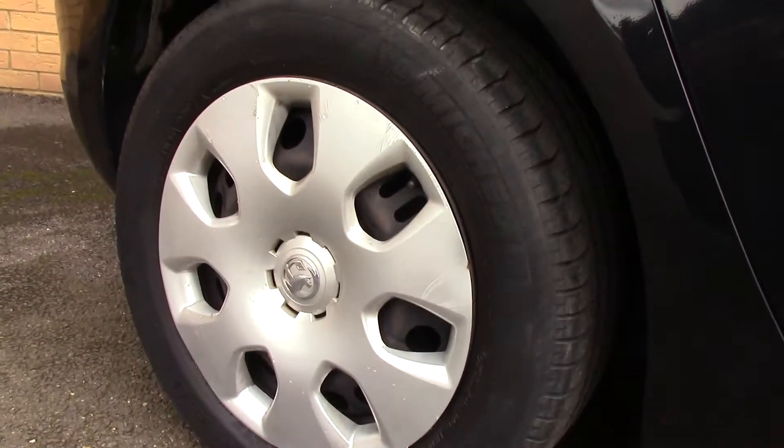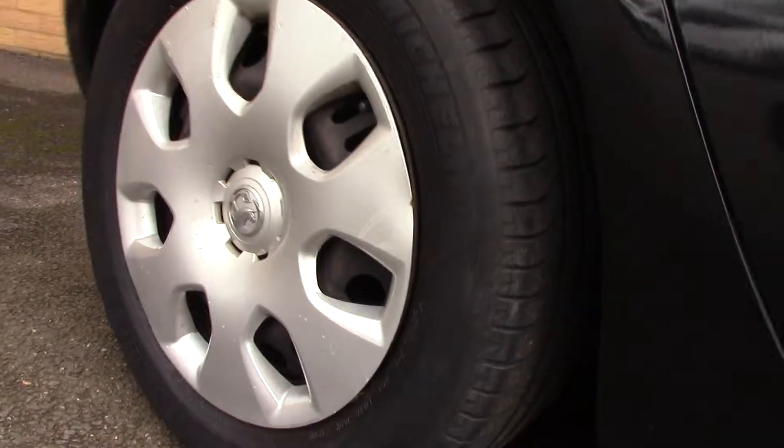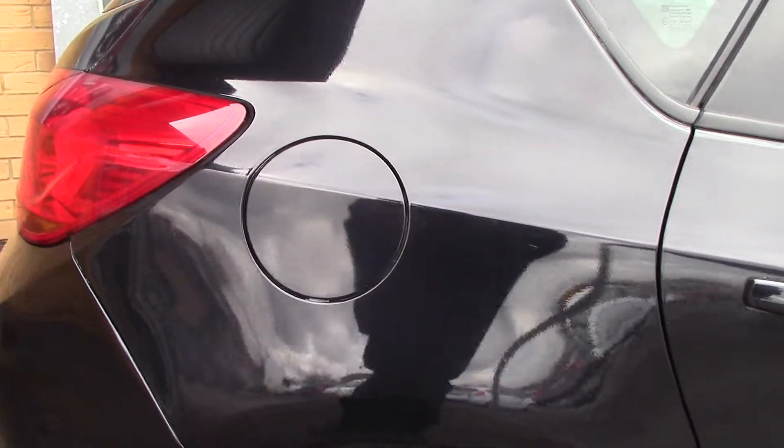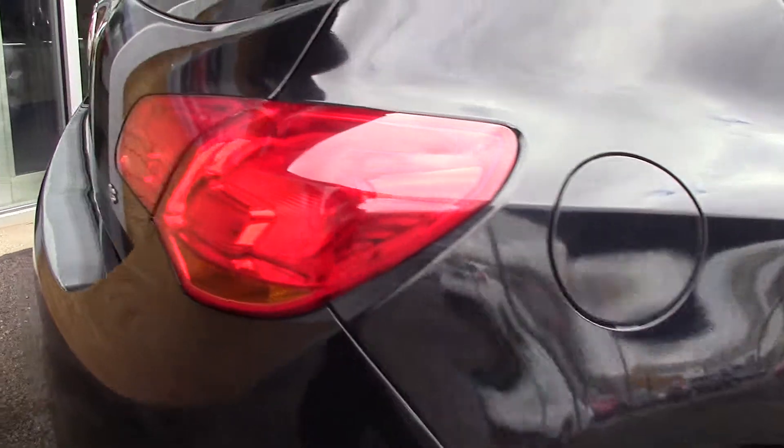Down here we can see the wheel trims compared to a new tyre which is 8mm. These are 6 and 4 on the front and 7 and 5 on the rear. This vehicle also has an annual road tax of 145 pounds.